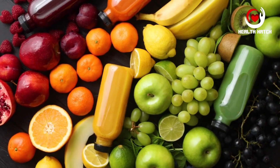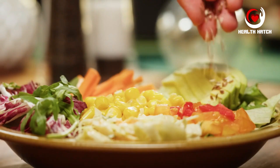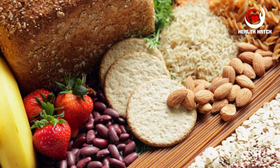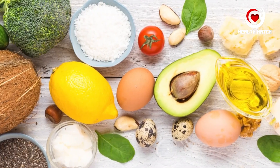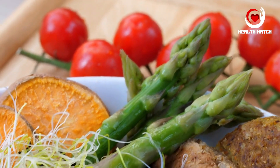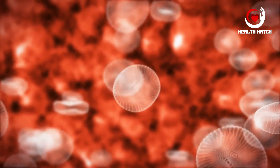Pillar 1: Understanding the basics. To embark on the journey of a well-balanced and nutrient-rich diet, it's essential to grasp the fundamental principles of nutrition. At its core, nutrition is the science of how our bodies utilize food to sustain life. It encompasses an intricate interplay of various nutrients that serve as the building blocks of health and vitality. Carbohydrates are our body's primary energy source, found in foods like grains, fruits, vegetables, and legumes. Carbohydrates are broken down into glucose, providing fuel for our cells and organs.